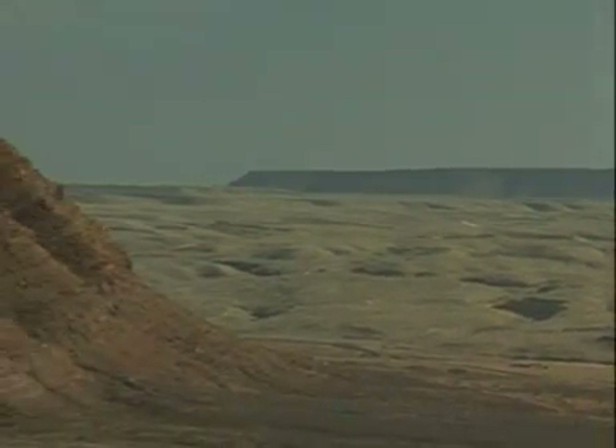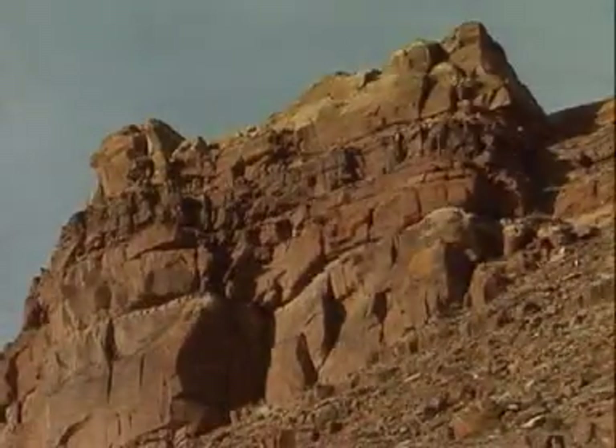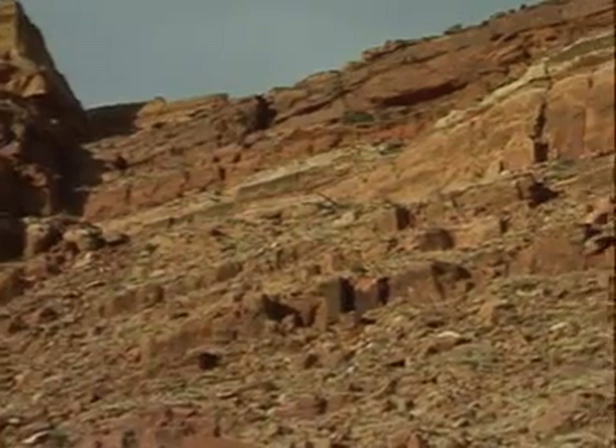The layers may be missing at the Grand Canyon, but they still exist nearby at a place called Echo Cliffs. The rocks in these cliffs were once present above the Grand Canyon, but have been eroded. They are millions of years younger than the top layer of the Grand Canyon. We know this from the fossilised dinosaur tracks that have been found in these rocks.